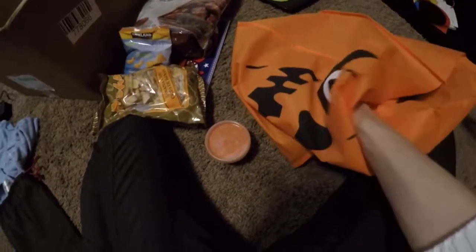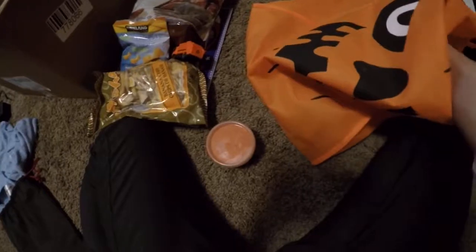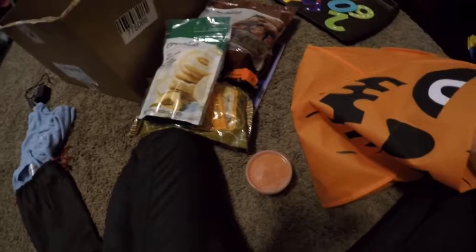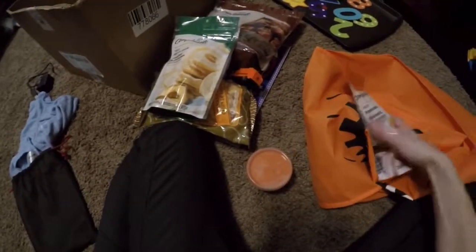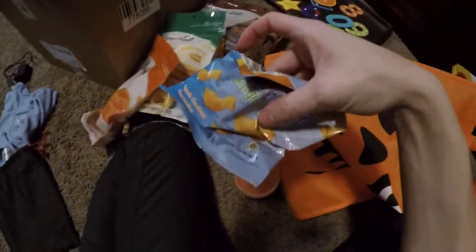I made him some Play-Doh and a little truck — you can drive it in the Play-Doh and stuff. He loves vehicles right now, so going off his interests. And some dried apple slices — I'll probably cut some up and put them in a bag — and dried apricots.